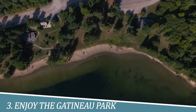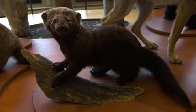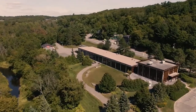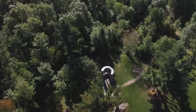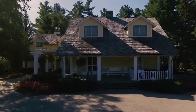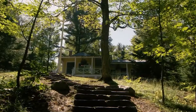3. Enjoy Gatineau Park. Gatineau Park in Ottawa is a haven of natural beauty and recreational opportunities. With its lush forests, scenic trails, and sparkling lakes, it offers a perfect escape from the city's hustle and bustle. Whether you enjoy hiking, cycling, picnicking, or simply immersing yourself in the serene surroundings, Gatineau Park provides a rejuvenating experience that nourishes the soul and creates lasting memories.